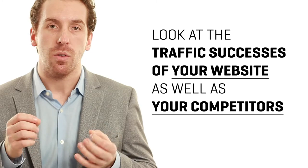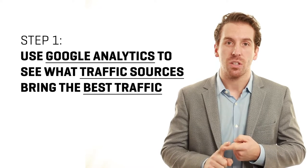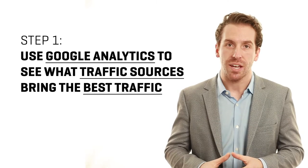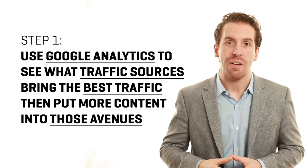The best way to do this is to look at what you're doing as well as what your competitors are doing. You can look at what you're doing and see what's effective by looking at Google Analytics and seeing what traffic sources bring the most qualified traffic, then put more resources and more content into those avenues.